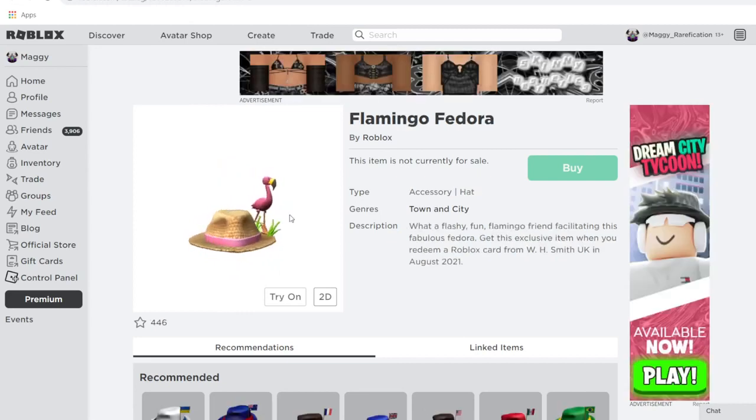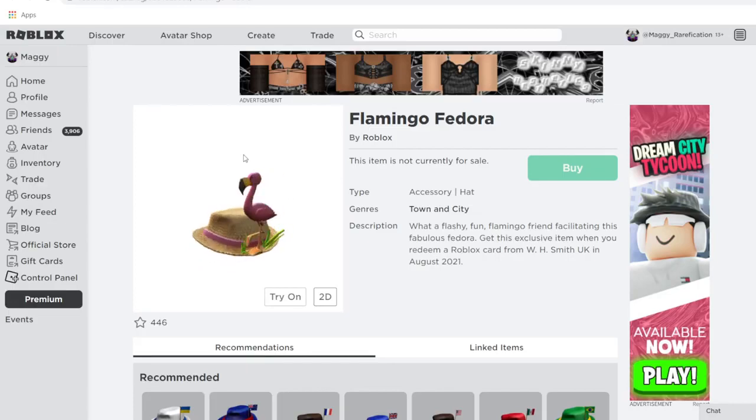Next up, we have Flamingo Fedora. On its own it looks like a good fedora, but they added extra detail to make it fancier. People are going to love this one because it has Flamingo in the name — fans of the YouTuber will definitely try to get it. This is from WH Smith in the United Kingdom.